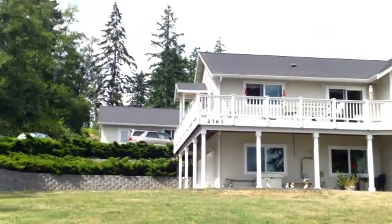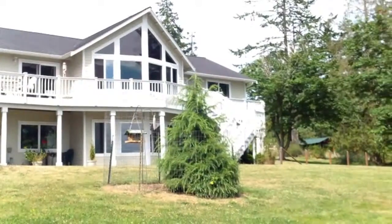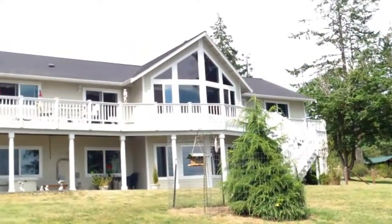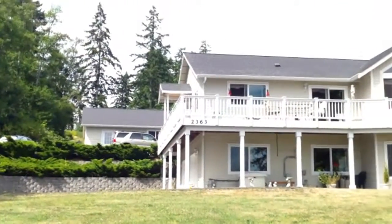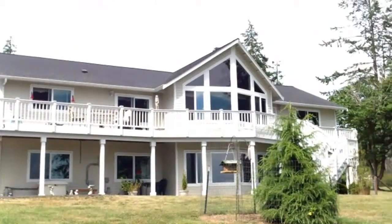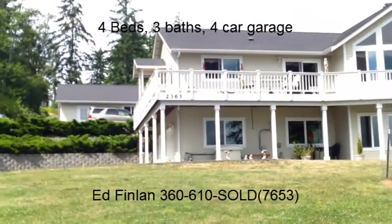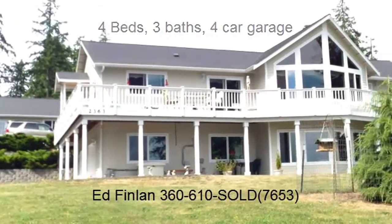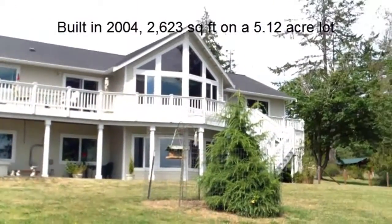Hi, this is Ed Fenelon with the Ed Fenelon Group and Keller Williams Western Realty. I'm excited to bring you 2363 Strawberry Point Road in the Oak Harbor area. This home was built in 2004. It's four bedrooms, three full baths, 2,623 square feet, and sits on 5.12 acres.